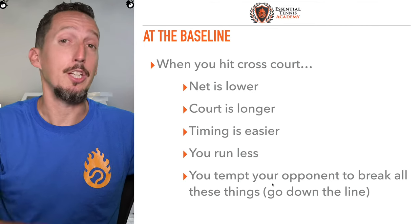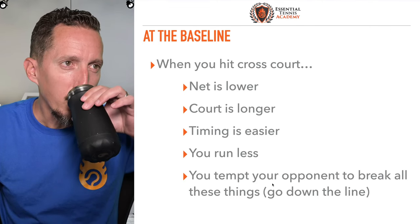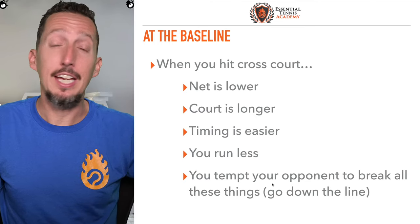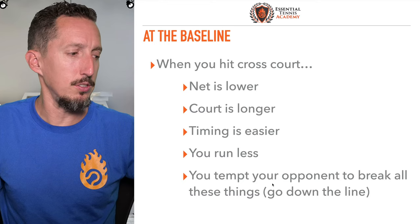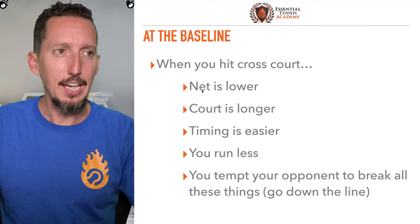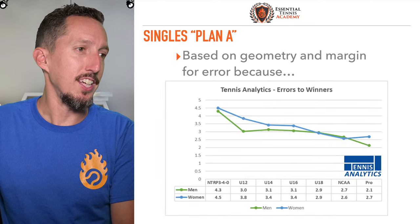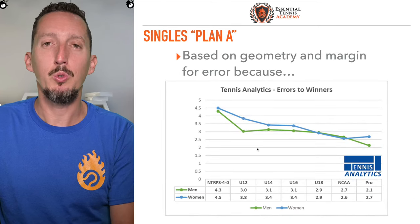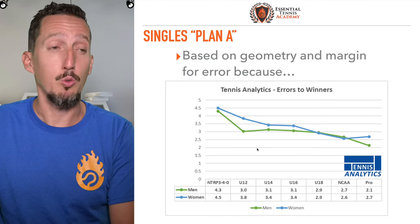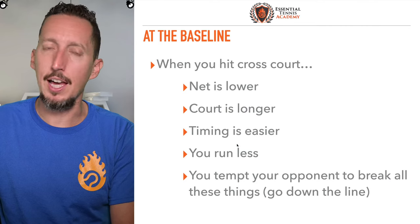So over the span of an entire tennis match this is really significant. It's not just geometry — when you hit cross court, you've got more room for error over the net and more room inside the baseline, but you also minimize the amount of work you have to do. When you hit cross court a lot and you tempt your opponent to hit down the line, now you're tempting them to make that bad decision. And when they do make it, you have the opportunity to run them twice as much. Hitting cross court ticks a lot of boxes.